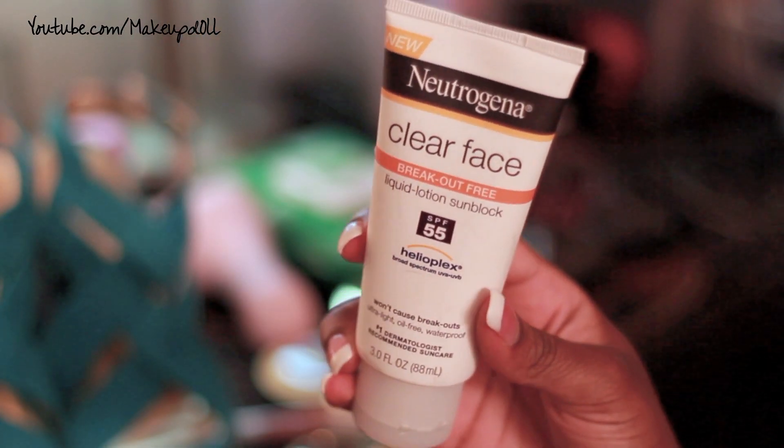Since we're on skincare, I also want to mention the Neutrogena Clear Face Sunscreen Protector. It's a sunblock made specifically for your face that claims it won't break you out, since a lot of sunscreens tend to be very oily. I didn't have a problem with it. It's SPF 55, which is higher than my previous Skin Authority SPF 30. Ever since using sun protectant, my acne scars have been fading more quickly because I'm protecting my face from them getting darker. Sun protectant is very important.